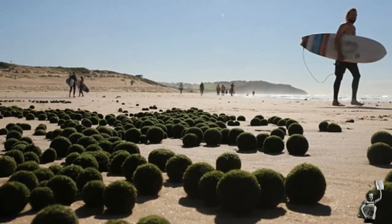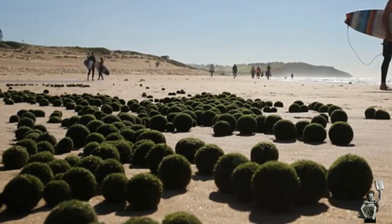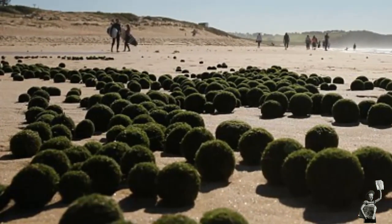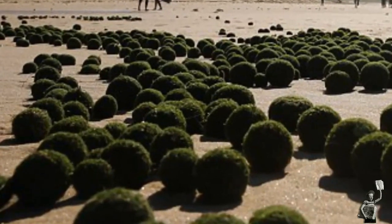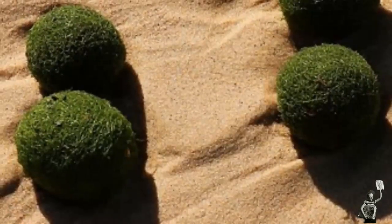Visitors from outer space or a natural phenomena? Surfers and early morning walkers were stunned to find thousands of alien eggs on a Sydney beach this weekend. Locals in Dee Why, on the city's north shore, reported seeing a large number of strange objects which had washed ashore overnight.